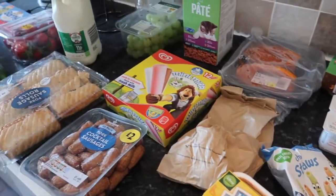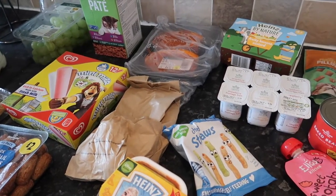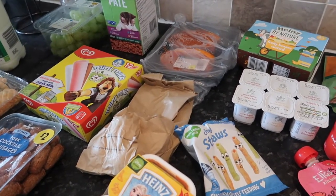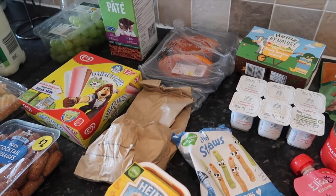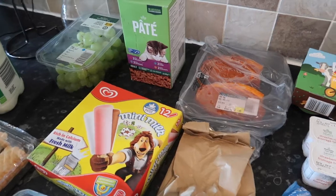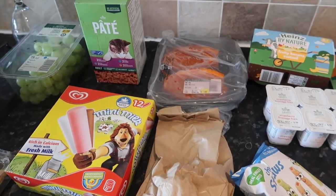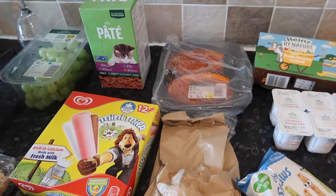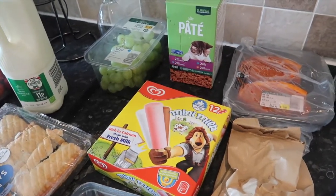As I say, this was more of a top-up shop more than anything, and all of this came to 66 pounds, which I didn't think was too bad. I normally go to Lidl or Aldi and I know I would have got a lot more for a lot less money, but I just fancied a bit of a change. I hope you've liked this video — please give it a big thumbs up and let me know in the comments where you like to do your shopping. Please hit that subscribe button if you haven't already, and I will see you in my next one — ta-ta for now!